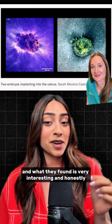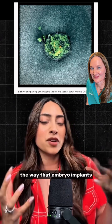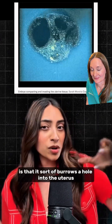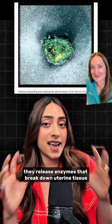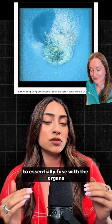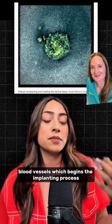And what they found is very interesting and honestly surprising. The way the embryo implants is that it sort of burrows a hole into the uterus with serious force. Then they release enzymes that break down uterine tissue to essentially fuse with the organ's blood vessels, which begins the implanting process.